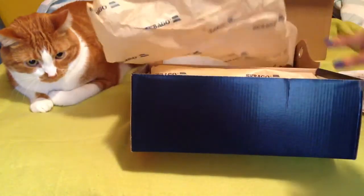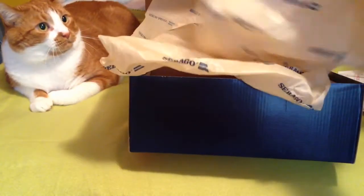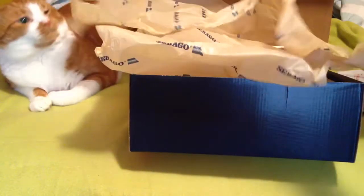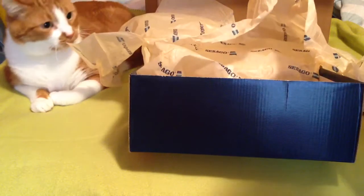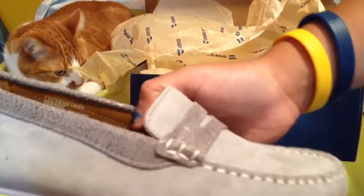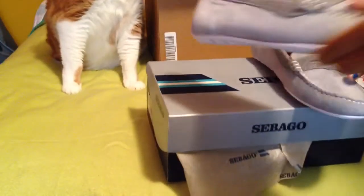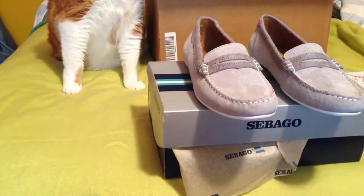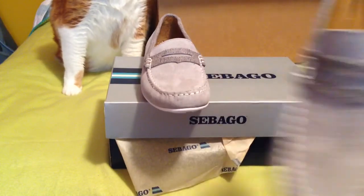Let me get out the other one. Here's the other one. Really nice shoe, definitely for 40 bucks. Here they are. Very nice shoe. Preppy look.